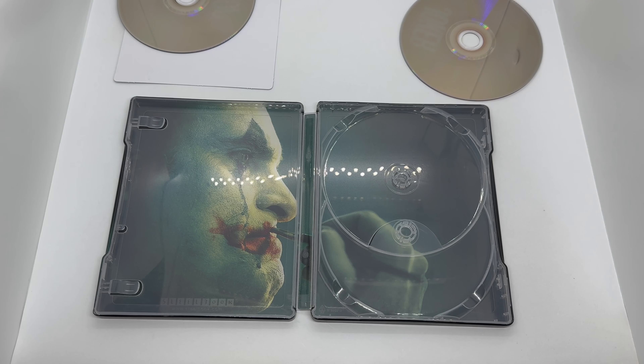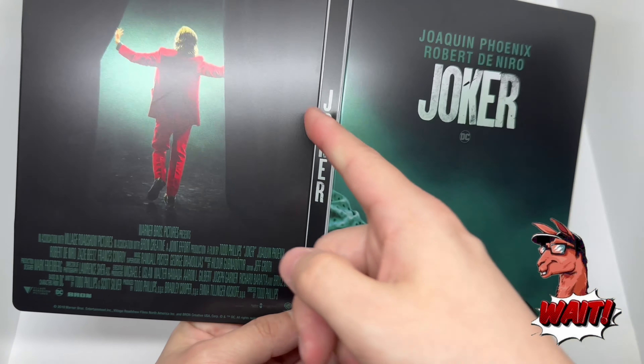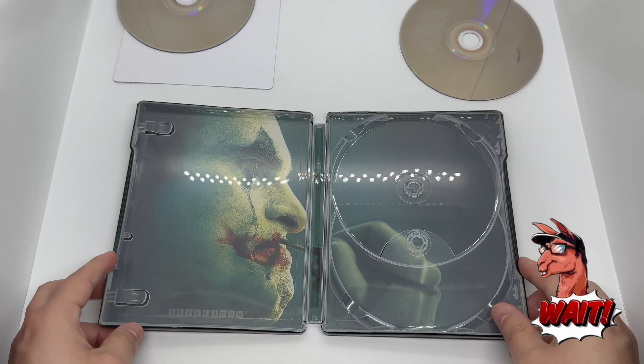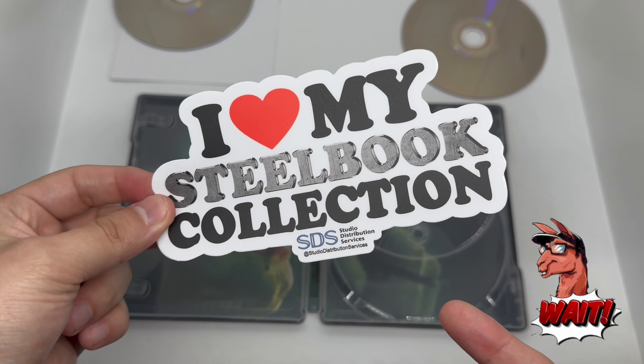Is this steelbook worth picking up? I would have to say wait on this one. Don't get me wrong, it is a great movie — Joaquin Phoenix killed it, knocked it out of the park — but unfortunately the front cover was a little weird choice for me, I didn't really dig it too much. The back was cool but there were too many credits. I would say the best part was the inside artwork and the spine — that spine is really cool. So I'd say: great movie, and if you don't have any steelbooks for Joker it's definitely worth picking up, but if you already have one, I would say wait on this one.